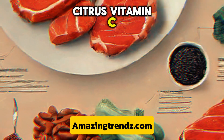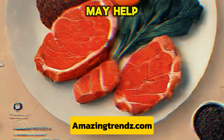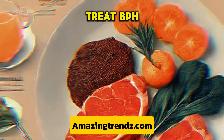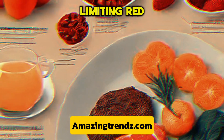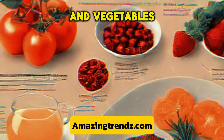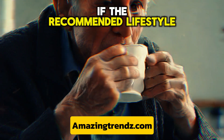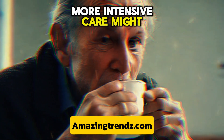Citrus fruits like oranges, lemons, limes, and grapefruits are abundant in vitamin C, which may help shield the prostate gland. Simple dietary and lifestyle adjustments made at home can be used to treat BPH, as can medication and surgery. Limiting red meat intake and consuming an abundance of fruits and vegetables can aid with symptom management. Discussing symptoms with a physician is crucial; if recommended lifestyle adjustments don't help lessen the symptoms, more intensive care might be required.